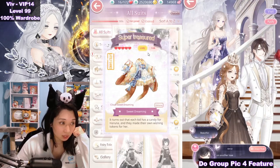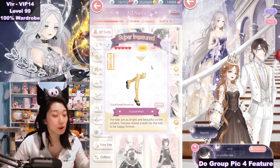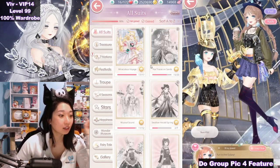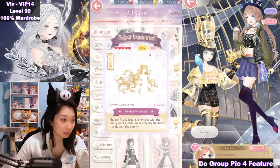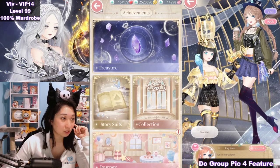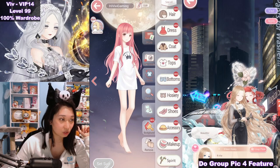First of all, Sweet Dreaming — special pose dress. Wait, is this a leg pose? Oh my gosh, I'm so excited about that. 30 diamonds back for our troubles. Up next: hair pose, dress pose — 30 diamonds back for our troubles. I'm so excited to see the Sweet Dreaming.